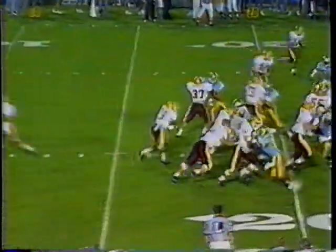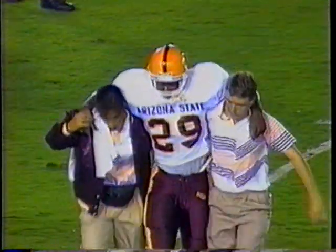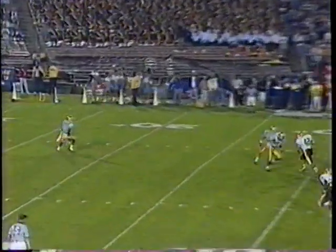Devils lose yet another running back. Jerome Davidson goes down on the first play, taken off with an ankle injury, not to return. He was replaced by Kevin Galbraith, who had a big night.